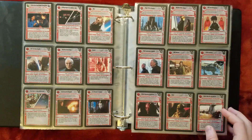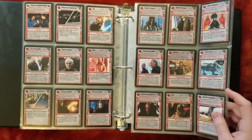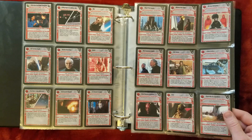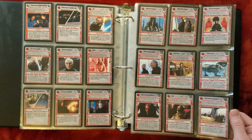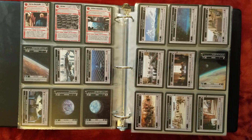Coruscant is still one of the most demanded sets. Cards like All Wings Report In are approaching $100. Another valuable card, Speak with the Jedi Council. Pretty crazy that a lot of the interrupts from this set go for more than the premiere characters do, like Luke and Vader.